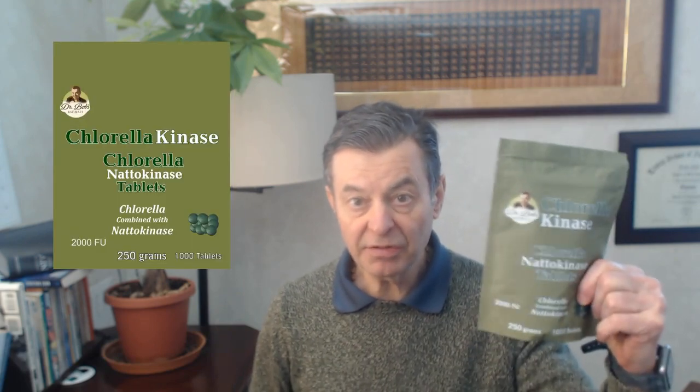Bacopa, mucuna. Another one is Chlorella and Spirulina with CGF, or Chlorella Growth Factor, so it's highly concentrated. Chlorella with vitamin C. Chlorella — we're coming out with vitamin D. This is another one we did: Chlorella with nattokinase.